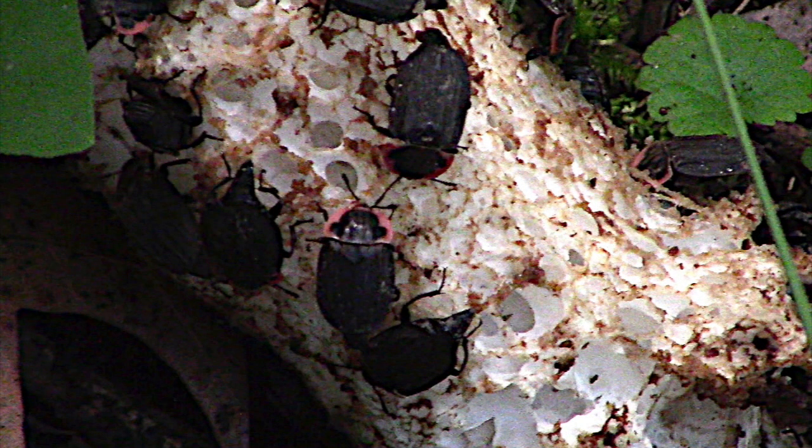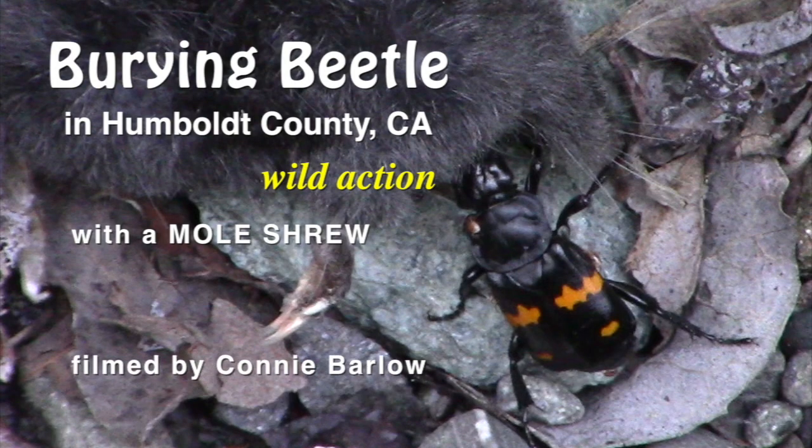So that's it for the wonders of burying beetles, especially the one I got to see doing the actual burying of a carcass along the northern coast of California.